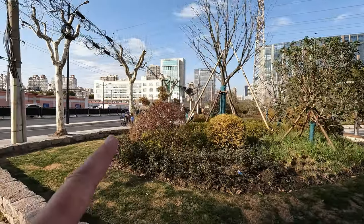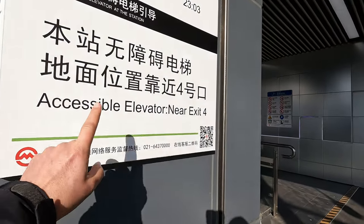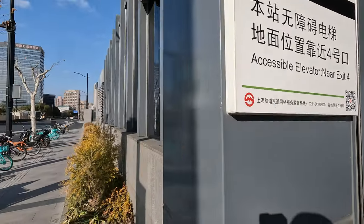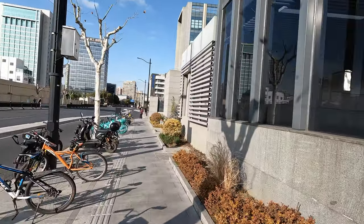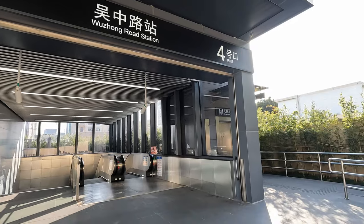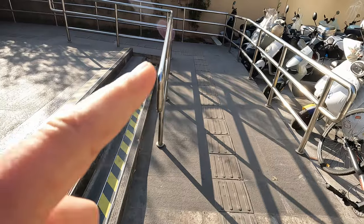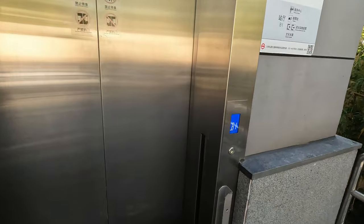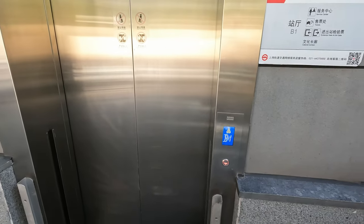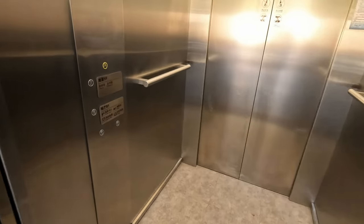Let's go back to the Metro station. I was doing a little bit about accessibility in my last video, so let's just go and have a quick look at exit four to see how the access is here, because this is line 15 and therefore a lot younger, and it should be fine. So here we are at entrance four of Wuzhonglu. They've got the slightly strange steps there, but we do have a ramp bringing us up to the elevator. So that's from street level straight in.